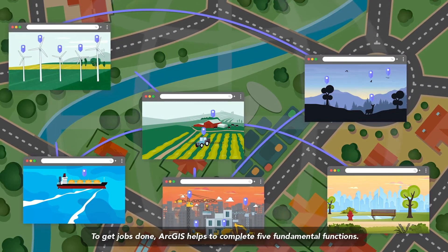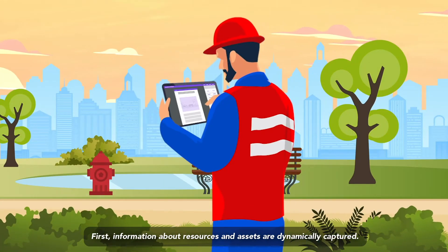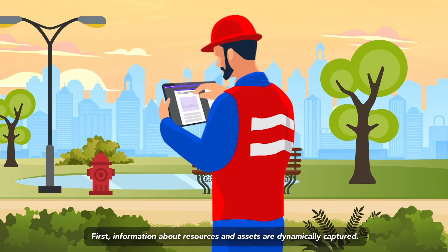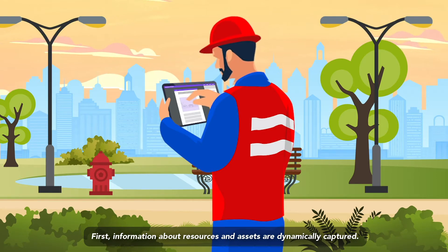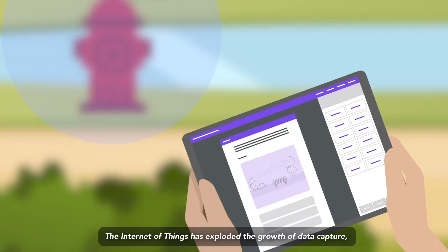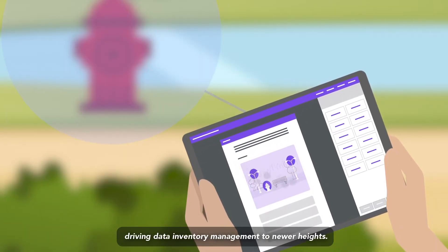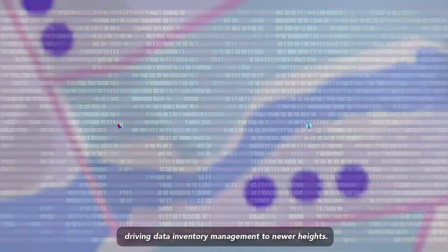To get jobs done, ArcGIS helps to complete five fundamental functions. First, information about resources and assets are dynamically captured. Data can be captured by staff in the field or through sensors. The Internet of Things has exploded the growth of data capture, driving data inventory management to newer heights.